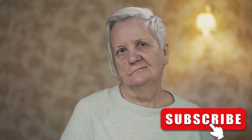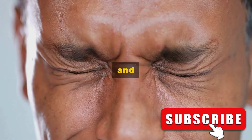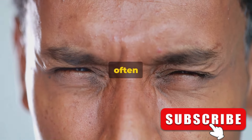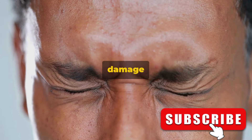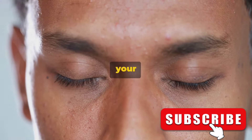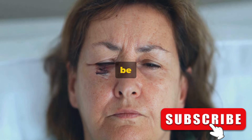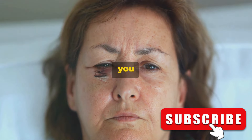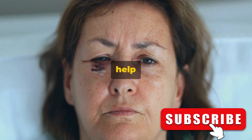Finally, face drooping — one side of your face suddenly goes slack, your smile is lopsided, and your eye might droop. This is often one of the most recognizable signs of a stroke, caused by damage to the nerves that control the muscles in your face. These signs should never be ignored, as they can be indicative of a stroke. If you or someone else experiences any of these symptoms, it's time to call for medical help immediately.